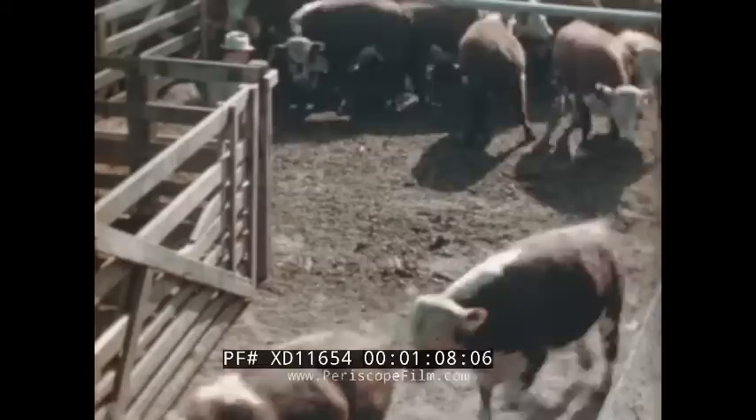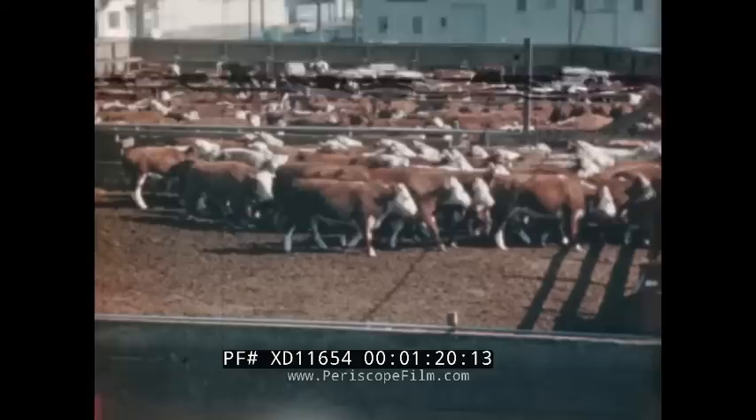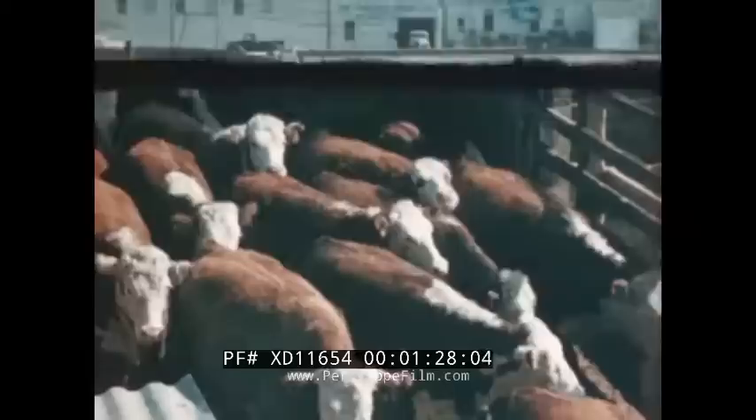In the slaughterhouse yards, these steers are examined by a veterinarian of the Bureau of Animal Industry, Department of Agriculture. In this examination, he makes sure that every animal is entirely healthy and free of disease before slaughter.